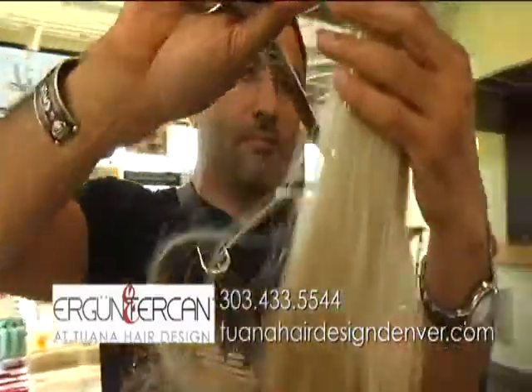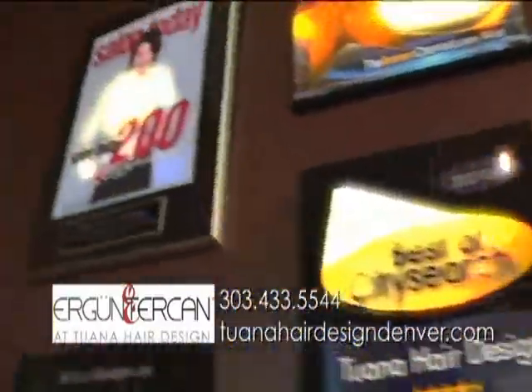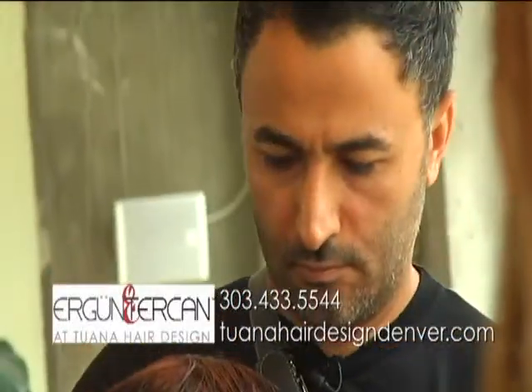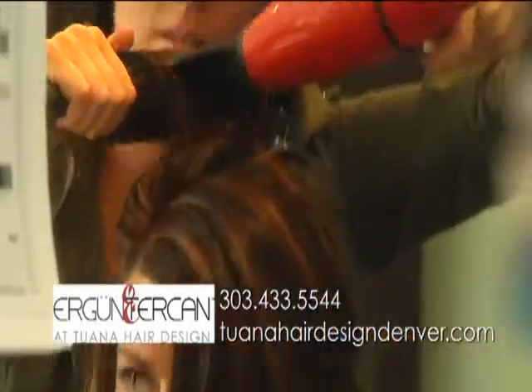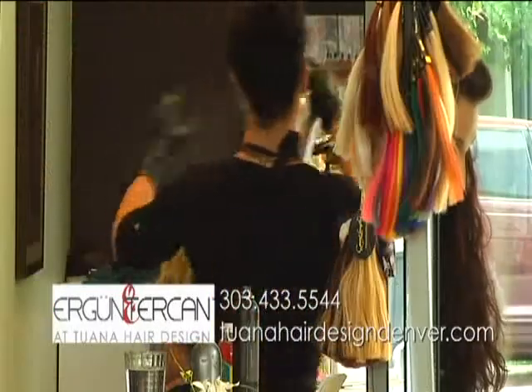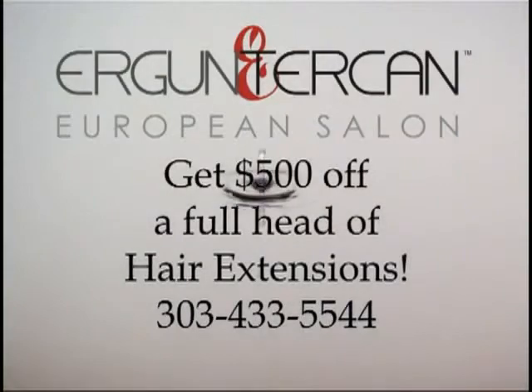Come experience a high-end European salon right here in the heart of Denver. At Ergun Terjean European Salon, we believe you should feel good on the inside and look great on the outside. Ergun, owner and master stylist, was trained by the best for more than 25 years in Europe and brings that experience and flair to his salon with unique European trends and techniques, which include color and highlights, extensions, smoothing treatments, and the best products. This month at Ergun Terjean at Tawana Salon, get $500 off a full head of extensions.